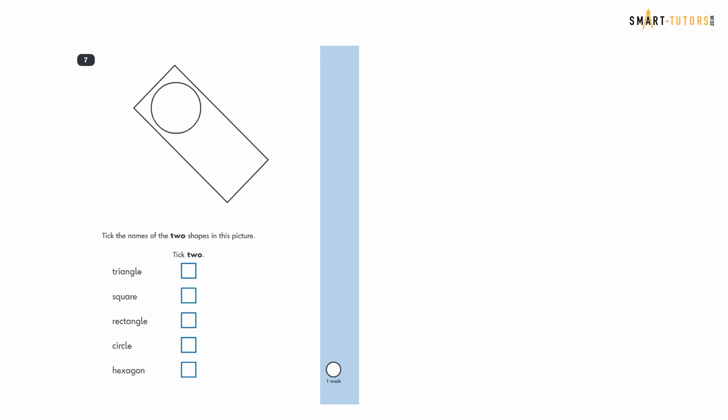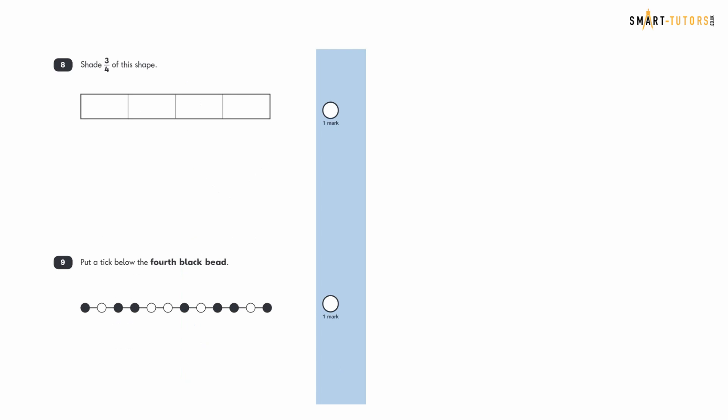Question seven: tick the names of the two shapes in this picture. If you know your shapes, it's quite simple — one is a rectangle and the other is a circle. Rectangle and circle are the two shapes in the picture.